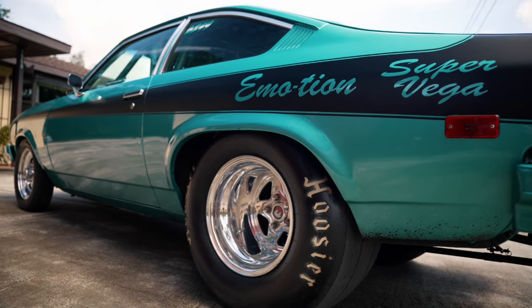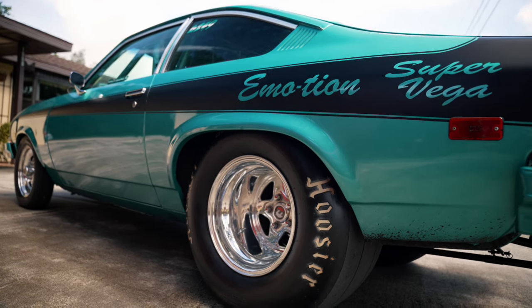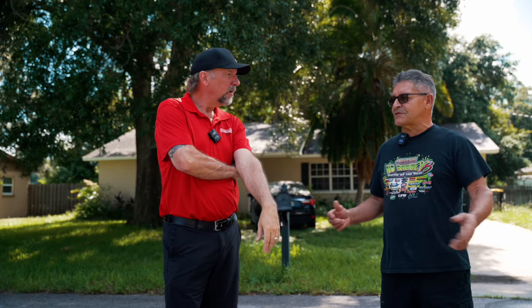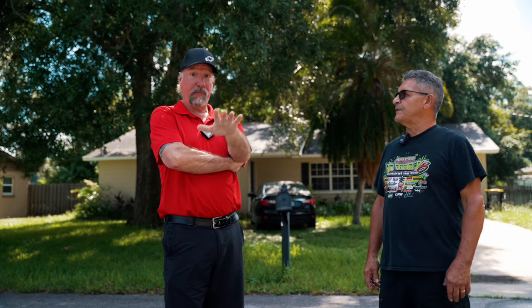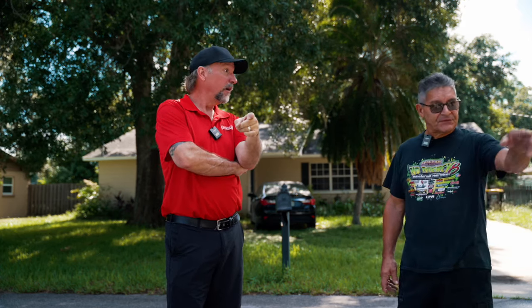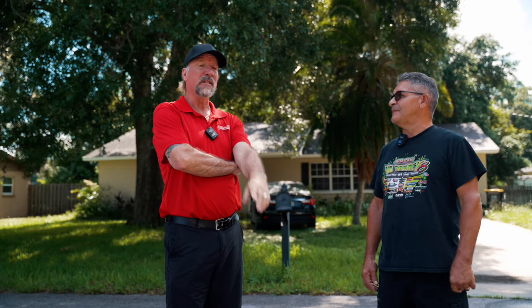Now it's got a 31x13.5 Hoosier — it's a street tire slash drag tire, DOT approved. And ladies and gentlemen, this is a 100% street car. You drive this thing? I do, all the time. I've seen it on the road, at Cars and Coffee and stuff.